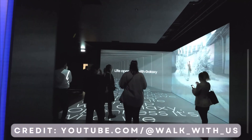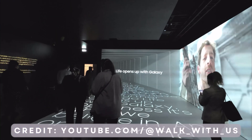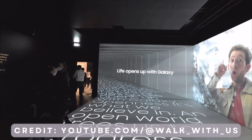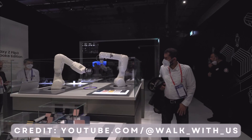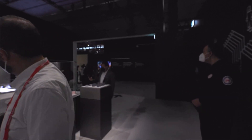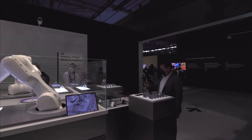Mobile World Congress, MWC, is an annual trade show and conference focused on the mobile telecommunications industry. It brings together professionals, companies, and experts from around the world to showcase the latest advancements in mobile technology, devices, and services.